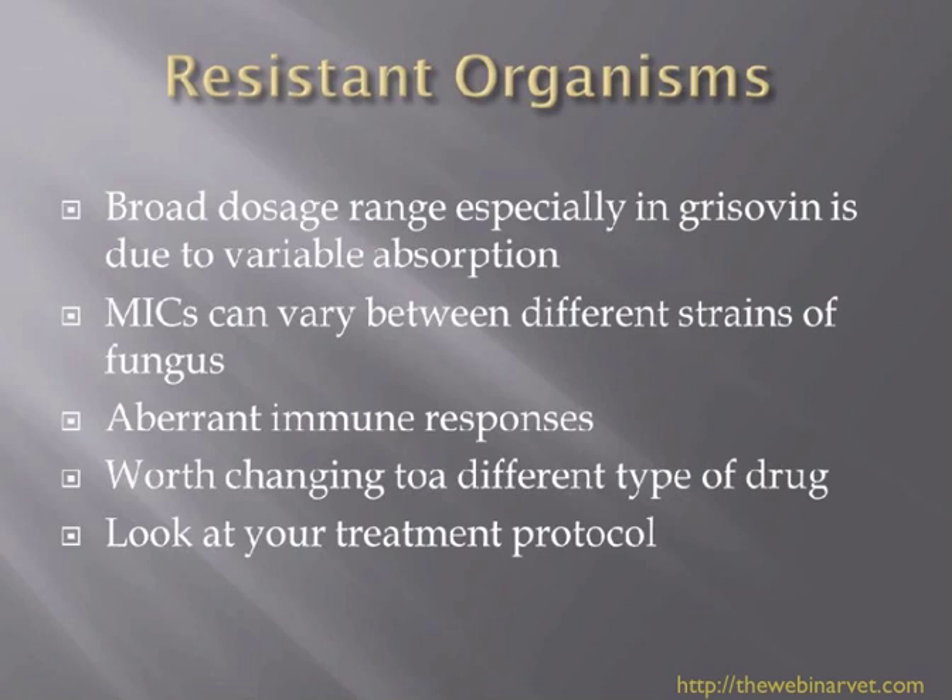But do look at the treatment protocol. If your dermatophytosis case is not clearing up, then you really need to think about clipping the cat and also looking at the environment. By clipping the cat, we remove such a high infective dose of the fungus that things can start to improve because we've removed all of that infection.